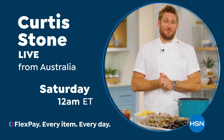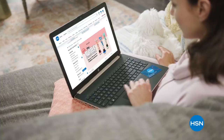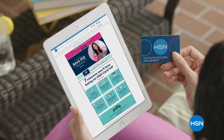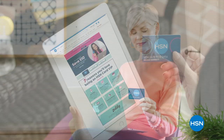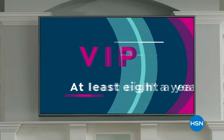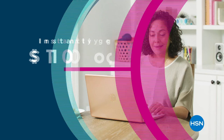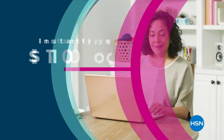Get the best deals with the HSN card. As an HSN card VIP you'll get perks like VIP financing on many items, extra flex on every item under $399 all day every day, at least eight VIP savings events a year, fraud protection, and there's no annual fee. Apply now and instantly get $10 off when you're approved — call 1-800-695-1418 or visit hsn.com/hsncard.